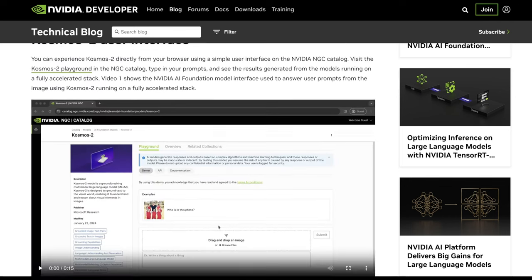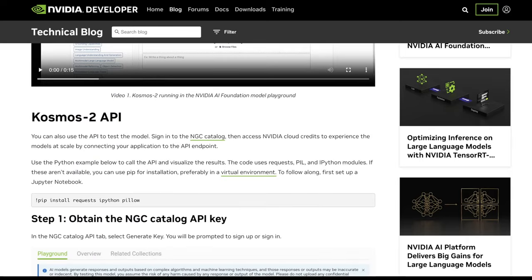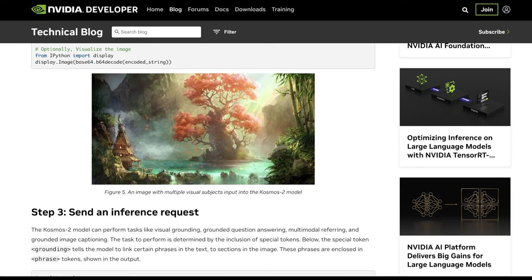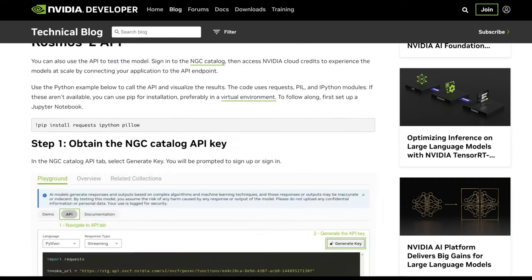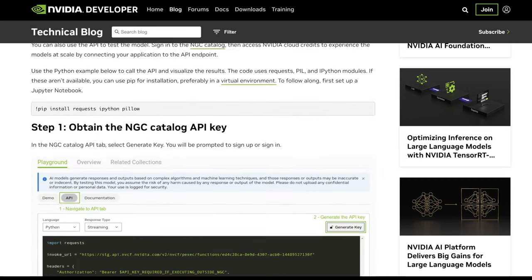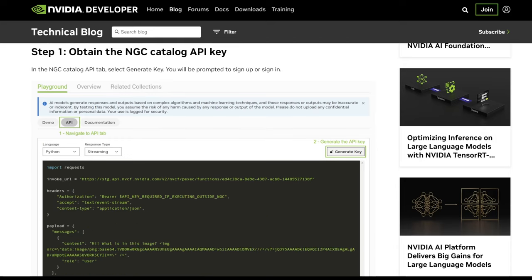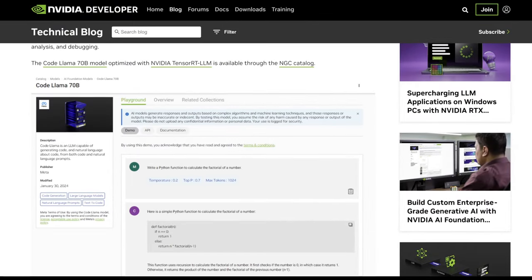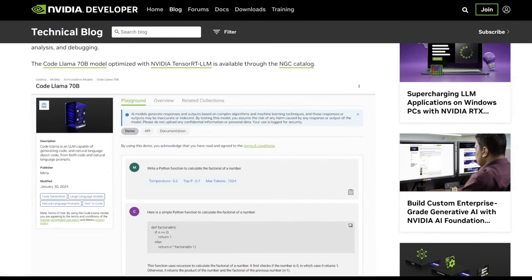NVIDIA is clearly proud of TensorRT. It's interesting to see them finally dripping these improvements down into consumer cards — for the longest time, a lot of these improvements were heavily restricted to workstation cards like the A5000 and A6000, with the A8000 now being the flagship of that class of AI developer GPUs.